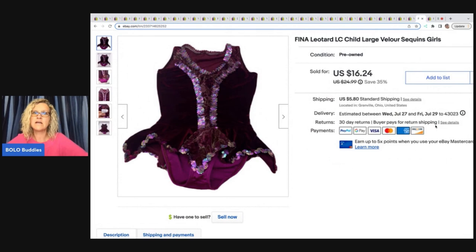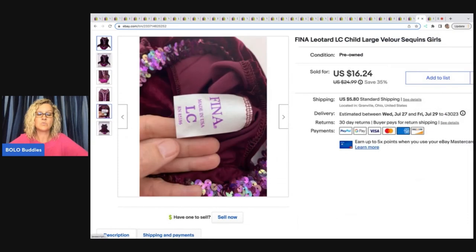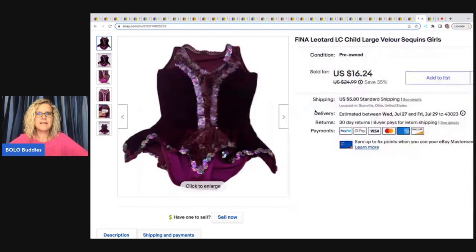This is a Fina leotard LC child large velour sequins girls dress. I got this out of a mystery Halloween box from Auctions for You — I think she actually unboxed this on her channel during a live auction. I got a really good deal on it and have made a lot of money on that box. I had probably a buck or two in this and sold it for $16.24 plus shipping, though it did take a while to sell.